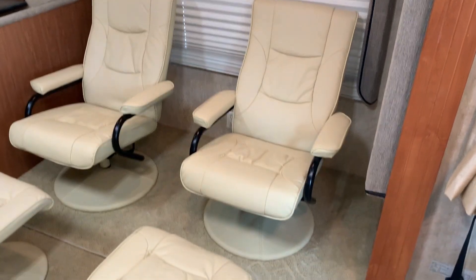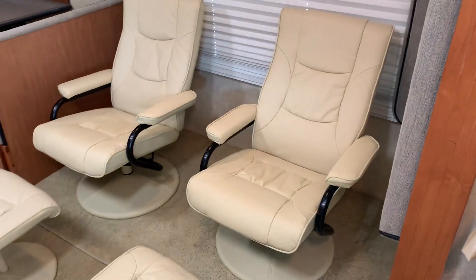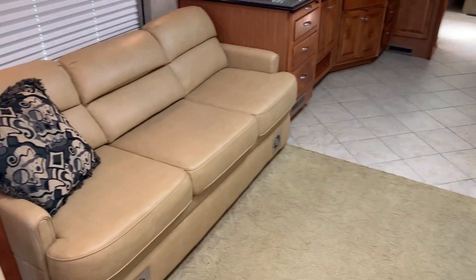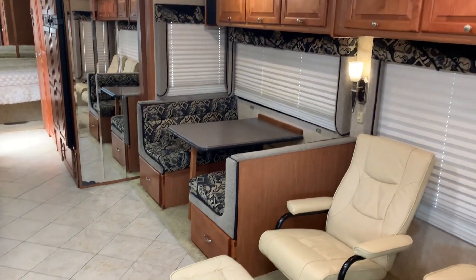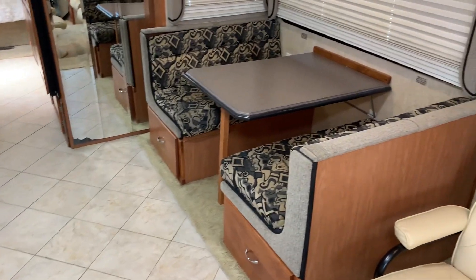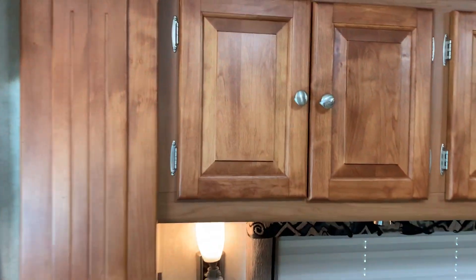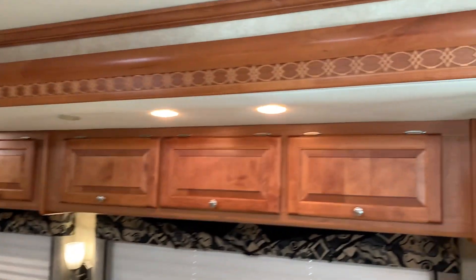We just installed these two new chairs, brand new. The coach used to have a corner desk here — we felt it would look better with two chairs, which is mostly what people want anyway, more seating. We can put the desk back in if you need it and will include it. Booth dinette, nice sofa here that makes a jackknife sleeper. All the woodwork all the way around is all intact — not damaged, wet, or rotten. Great coach.